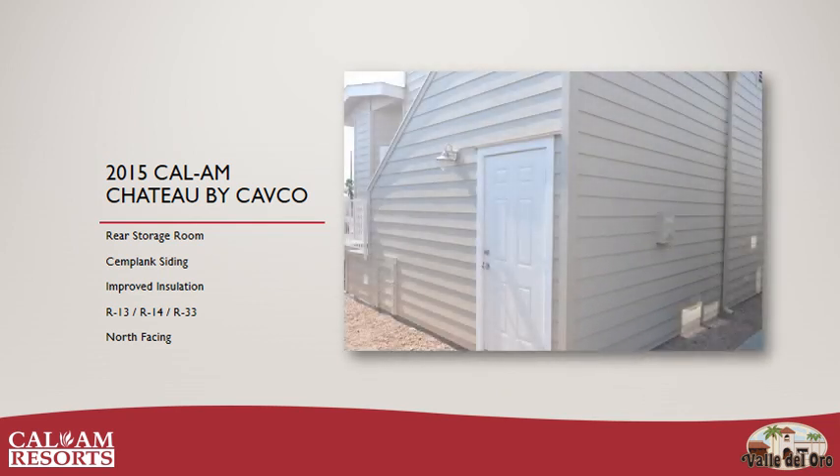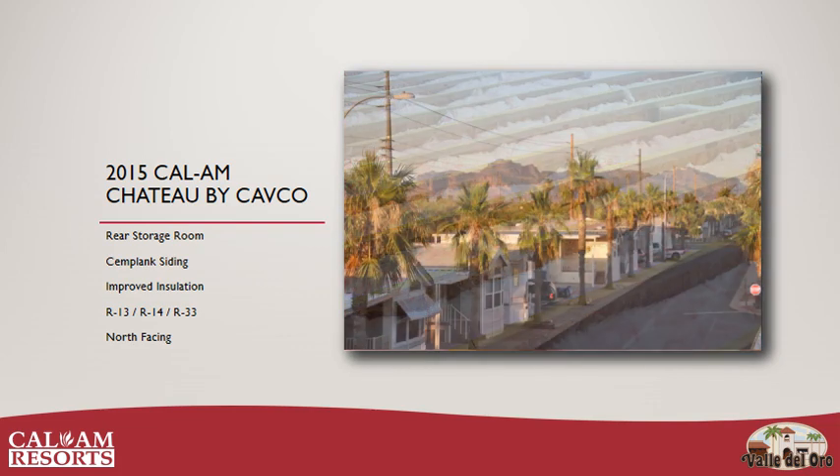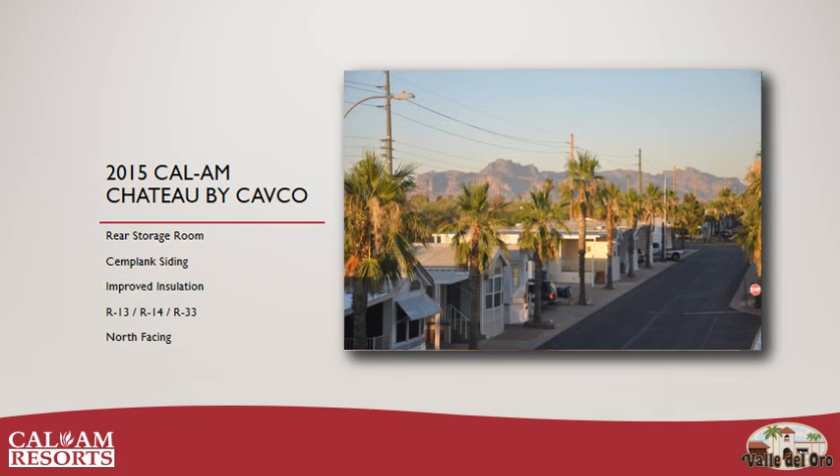This home has sim-plank siding all the way around for great weather resistance and improved insulation. Speaking of insulation, there's R13 in the sidewalls, R14 in the floor, and R33 in the ceiling to make this home incredibly comfortable no matter what the season. This home is north-facing and also has great views.